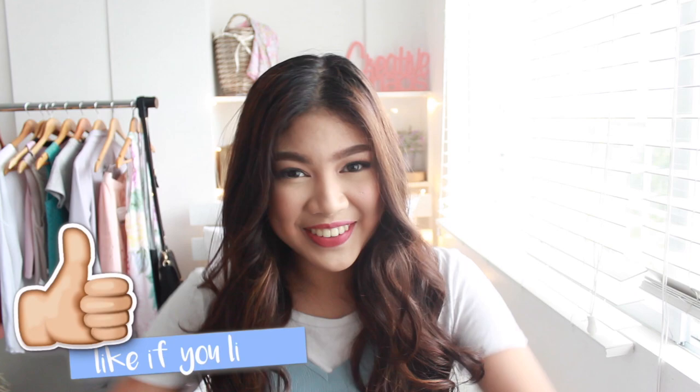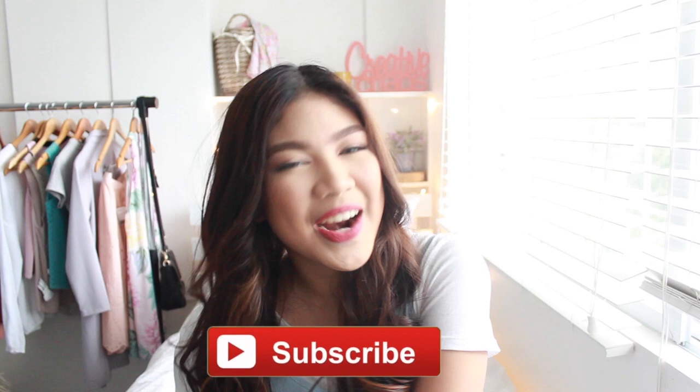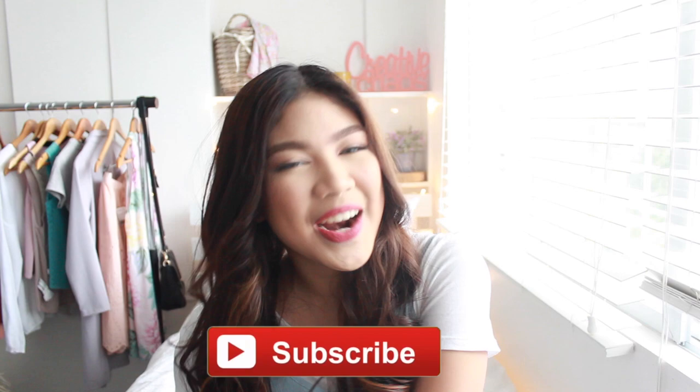But yeah, anyway, I hope you guys enjoyed this video. Please give it a thumbs up if you did. Comment down below what your travel essentials are. Don't forget to subscribe if you want to see more of me. And I will see you guys later. And may the wings of your eyeliner always be even. Bye!